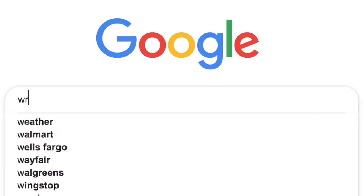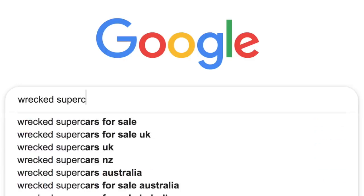I've never shopped for a wrecked car so we're gonna hop on my laptop, look at a couple really quick, and then we're going to Utah. This is the first time for both of us — wrecked supercars for sale, boom.